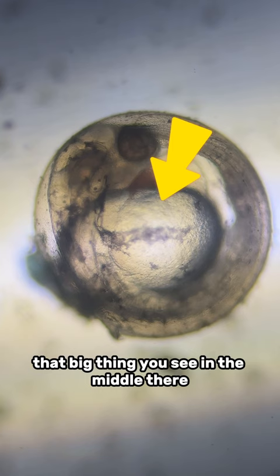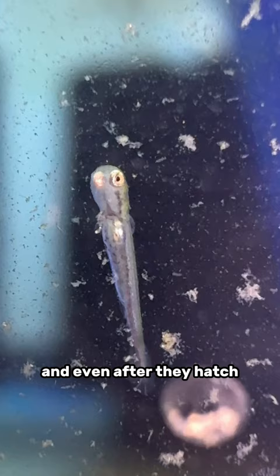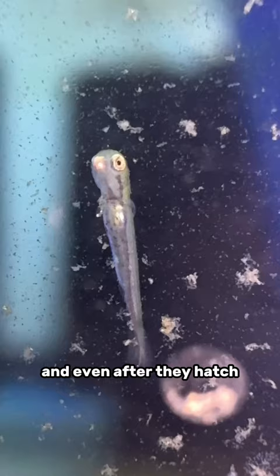That big thing you see in the middle there — that's their yolk sac. That's what they're using to grow inside the egg. And even after they hatch for the first two days, they continue to absorb this yolk sac as their source of food.